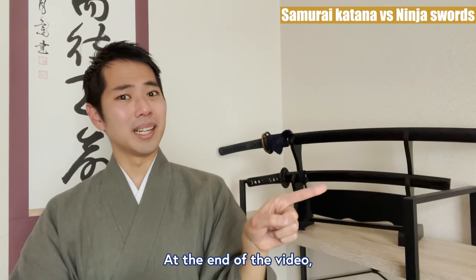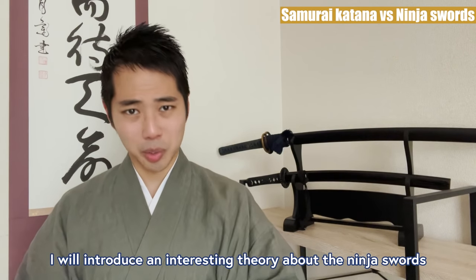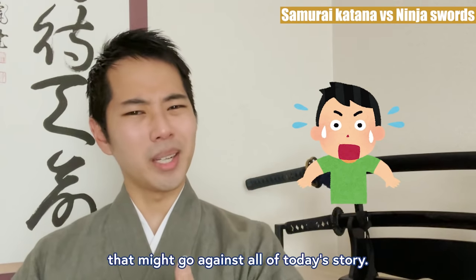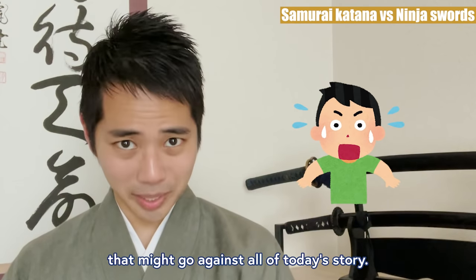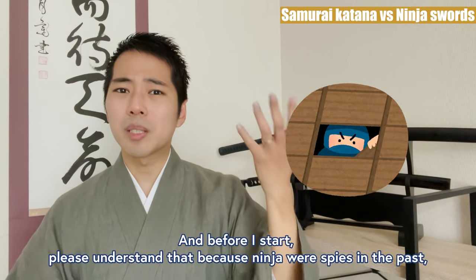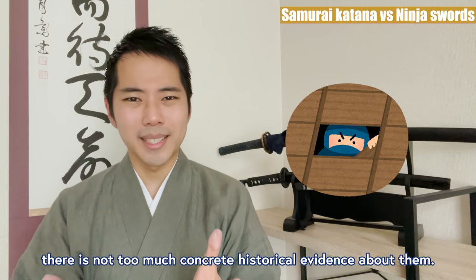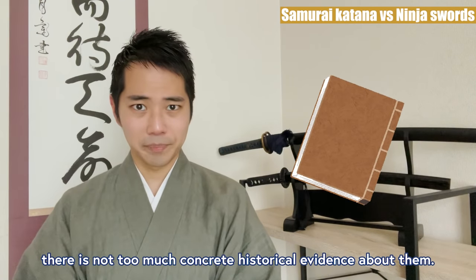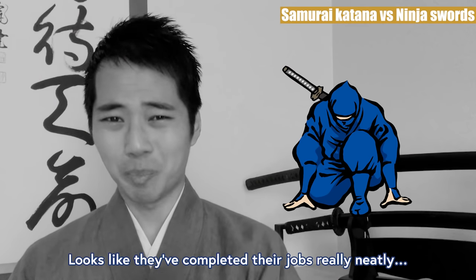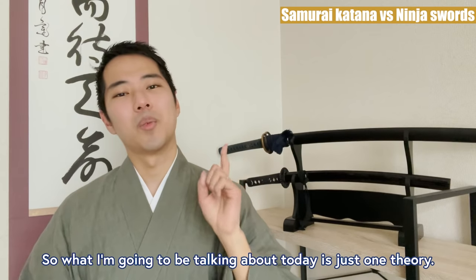At the end of the video, I will introduce an interesting theory about the ninja swords that might go against all of today's story. Before I start, please understand that because ninjas were spies in the past, there is not too much concrete historical evidence about them — looks like they completed their jobs pretty neatly. So what I'm going to be talking about today is just one theory.